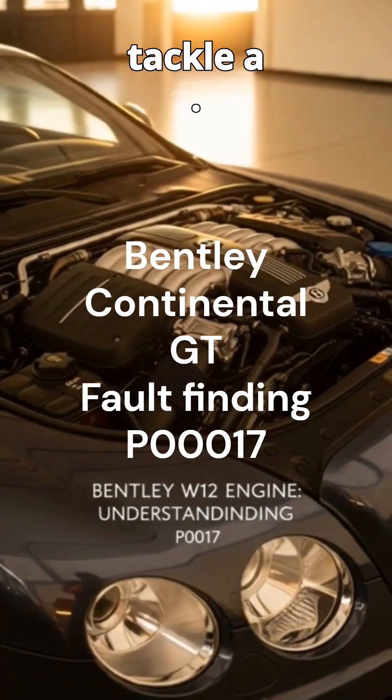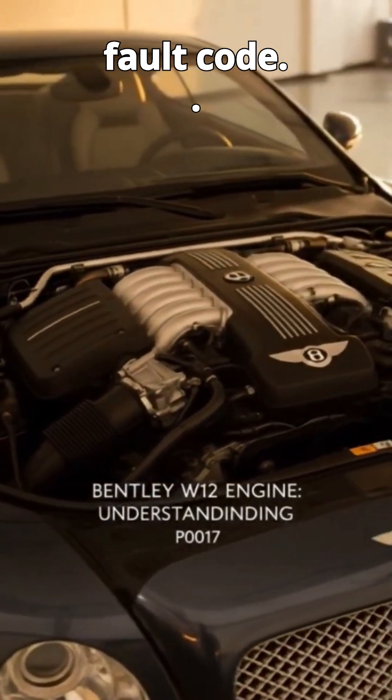Welcome to the heart of Bentley Engineering, the W12 engine. It's a masterpiece of power. Today we're going to tackle a specific issue: a P0017 fault code.